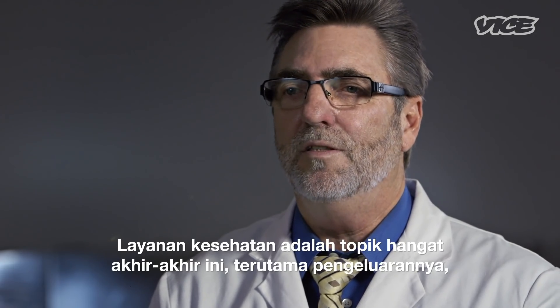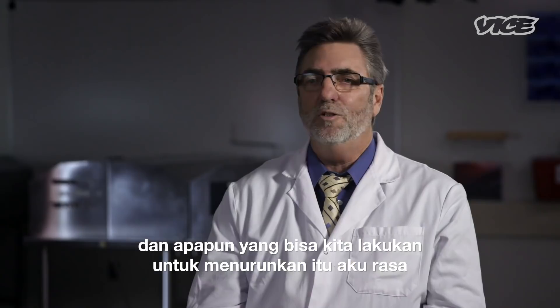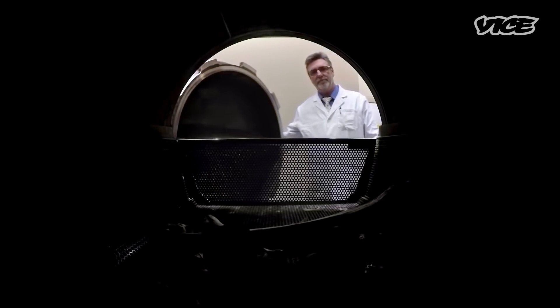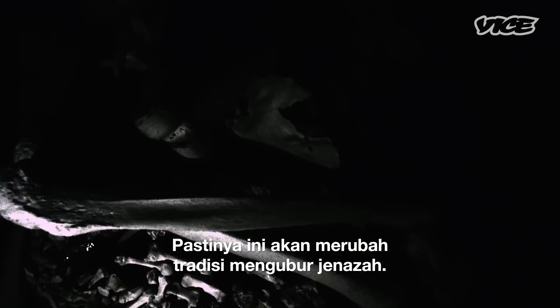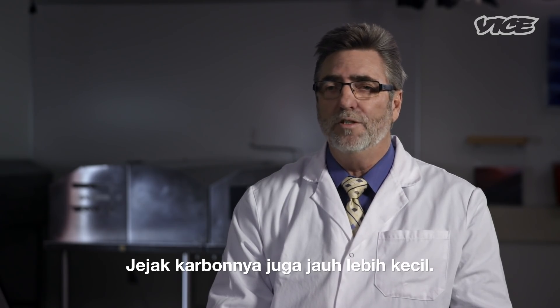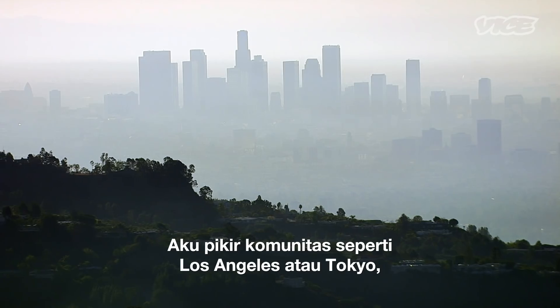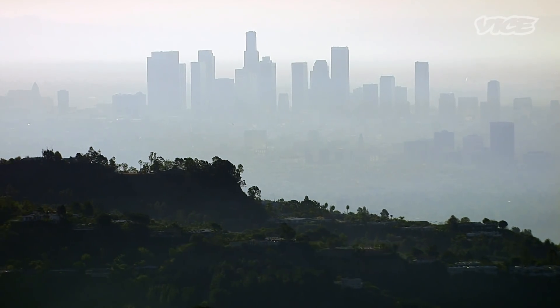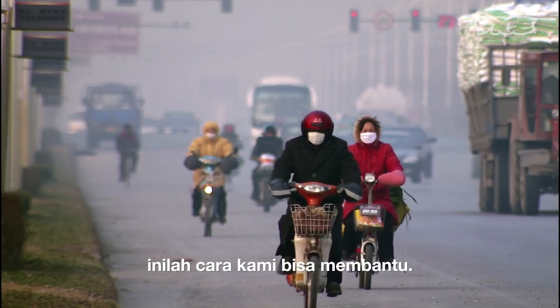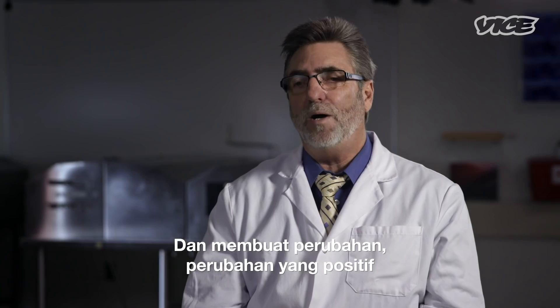Healthcare costs are a big topic these days, and anything we can do to hold those costs down adds to the benefit of this technology. Alkaline hydrolysis is a game changer. It's certainly going to change traditions around final disposition. It's a much greener process — the carbon footprint is much smaller. In communities like Los Angeles or Tokyo, some of these densely populated areas already struggling with air pollution, this is a way to help make a positive change.